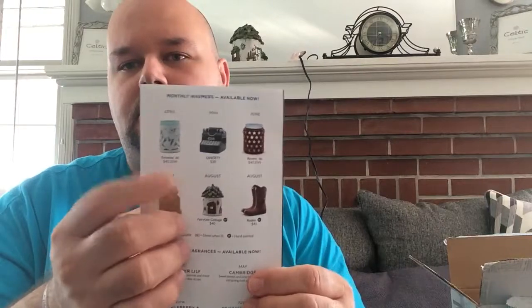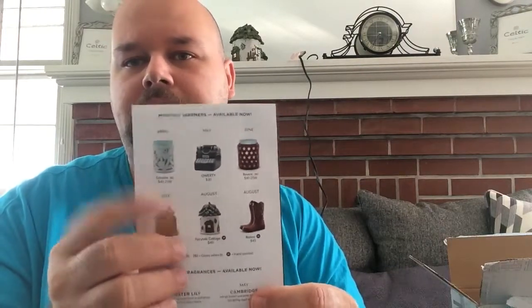When they do the scent warmers of the month, the warmer and scent will be available for six months or while supplies last. So if there's one you wanted to get the month before but didn't, it's still available — it's just not on sale.